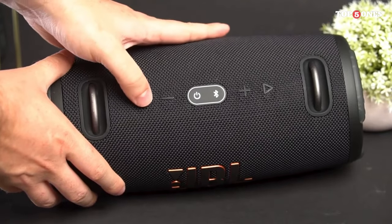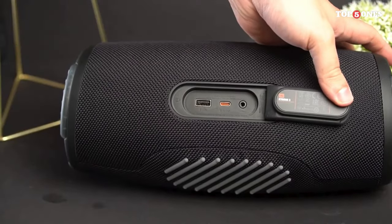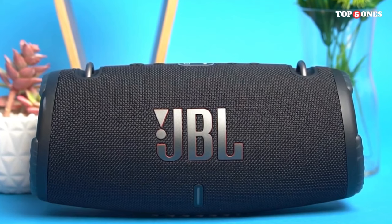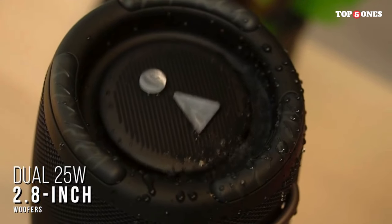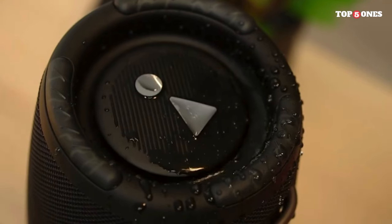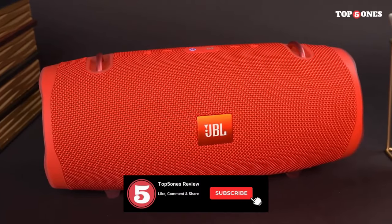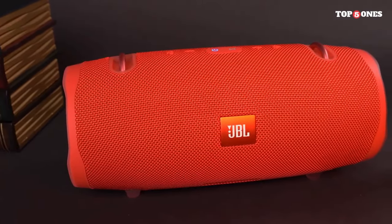In terms of connectivity, the Xtreme 3 features Bluetooth 5.1 for seamless wireless streaming from your smartphone, tablet, or any Bluetooth-enabled device. It has a USB-C port for fast charging and a 3.5mm AUX input for wired connections. I really appreciate the Party Boost feature, which allows you to connect multiple JBL Party Boost-compatible speakers together for an even more immersive sound experience — perfect for a backyard barbecue or beach party.